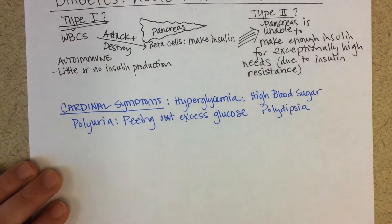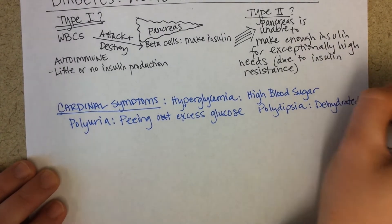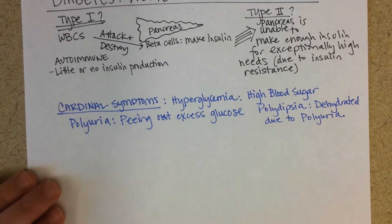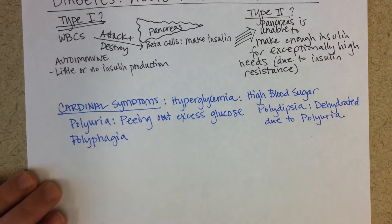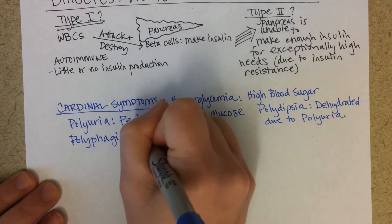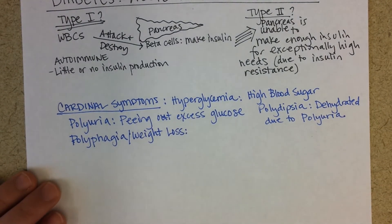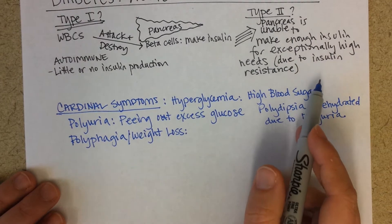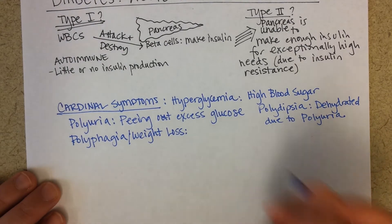Because they're urinating so much, they're thirsty and getting dehydrated. They'll also be losing weight and probably be hungry — this is polyphagia — because they are forced to live off their fats and proteins since they're unable to use glucose to make ATP. The lack of or inadequate amounts of insulin mean blood glucose can't enter cells to be used for ATP production.